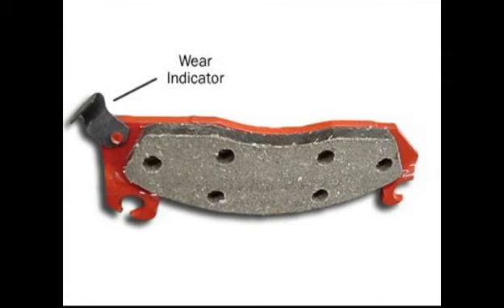What that is, is on the brake pad there's a little tab, and it's a hardened metal, and it makes contact to the rotor. When it makes contact to the rotor, it emits a high-pitched squeal. That's your car telling you, you need a brake job.